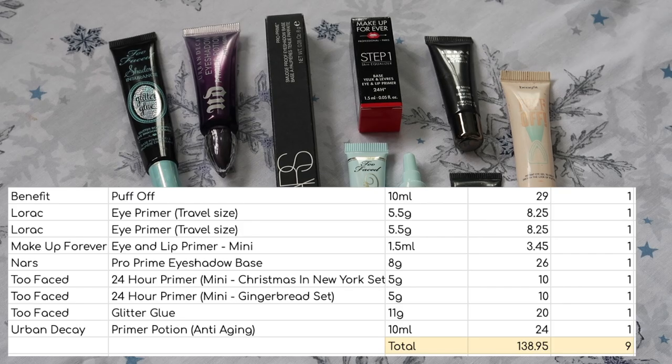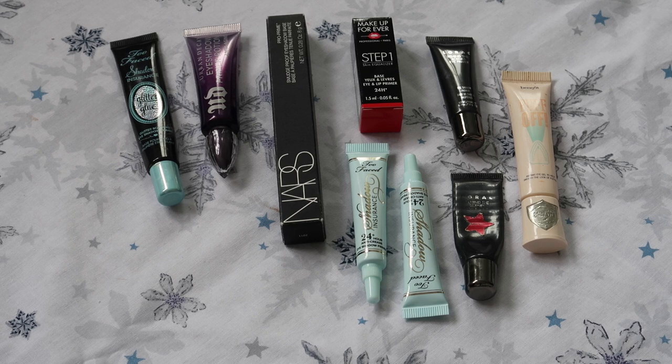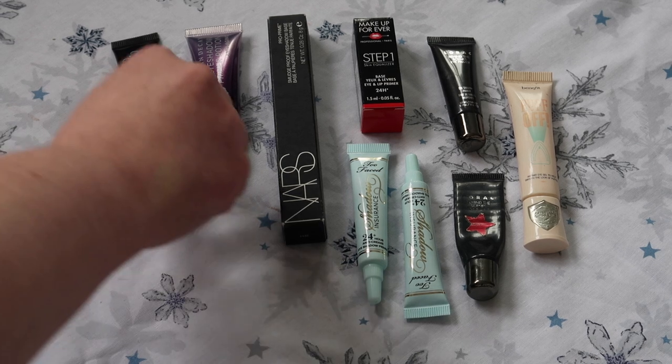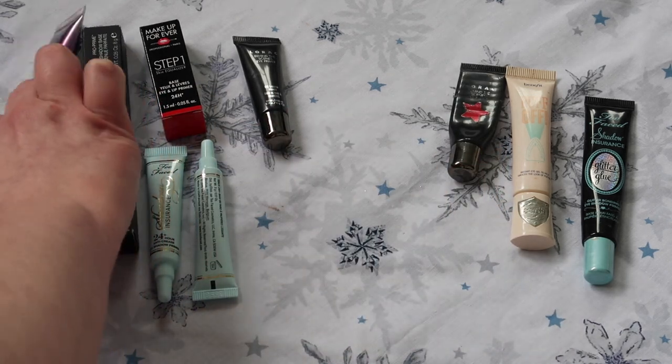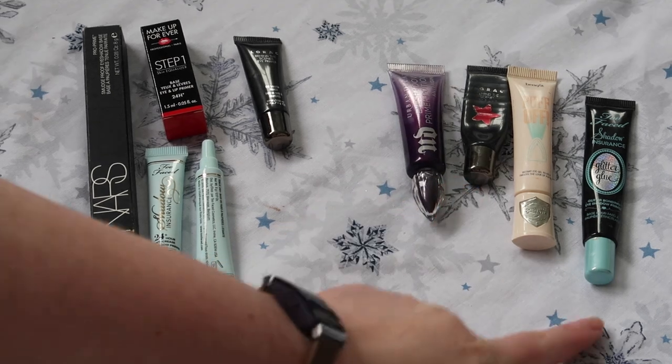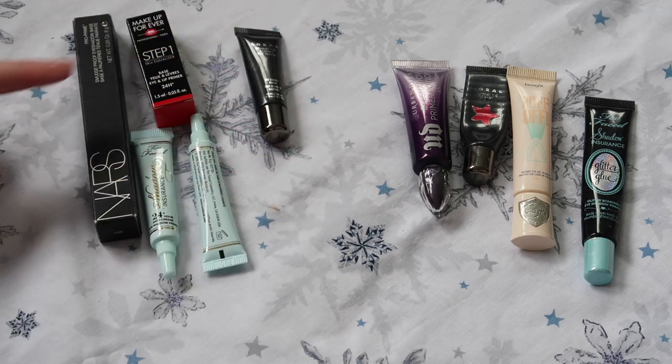On to eye primer — I have nine eye primers worth $138.95. The Benefit Puff Off is an under-eye primer, slightly different to all the rest, so I definitely want to keep that down and use it up. I've got two Lorac eye primers — one has a sticker on it to identify which one I'm working from, so I'm keeping that one down. I'm also keeping down the Too Faced Glitter Glue because it's a glitter primer — slightly different. I'm hoping the mini Lorac will be finished quite soon, and I'll also keep down the Urban Decay Primer Potion to replace it once it's finished. So four down — three different jobs plus one replacement — and five into storage.